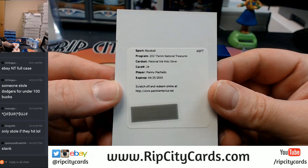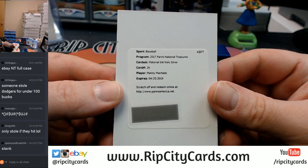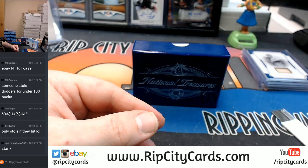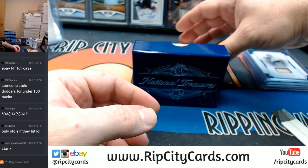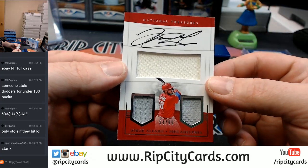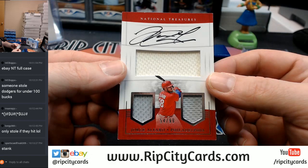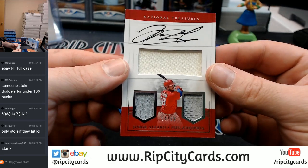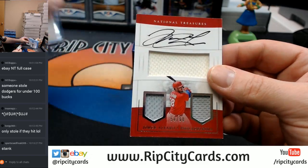For the Manny Machado — 54 out of 99. Philadelphia, Phillies Baseball Organization, Jorge Alfaro, Triple Relic, on-card autograph.